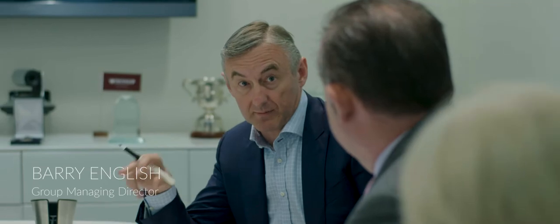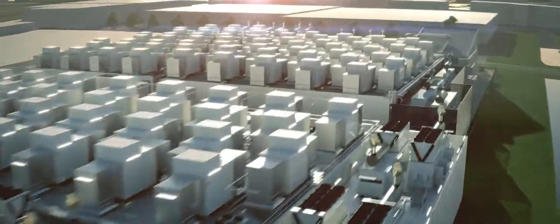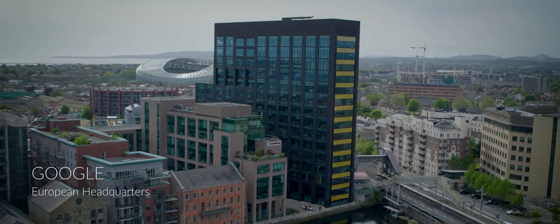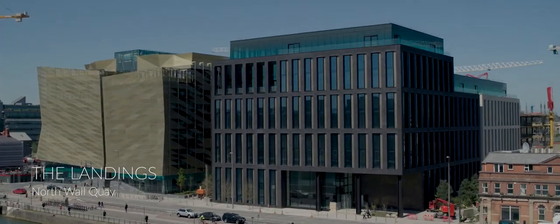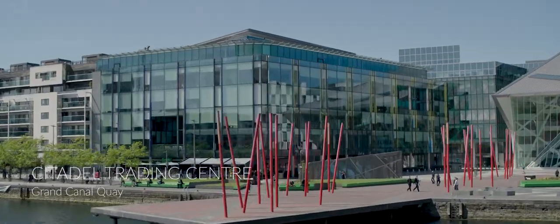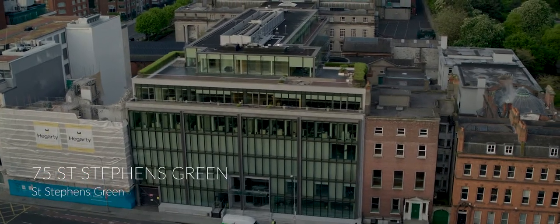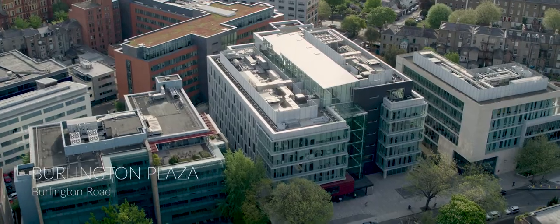Data centre is obviously a prime part of our business. Not alone are we doing the full build project — in some cases we're doing the full design as well, from a greenfield site to a completed, up and running data centre. We have done some fabulous projects such as Google's European headquarters, we just completed the Central Bank, high-end office fit-outs and live commercial developments.